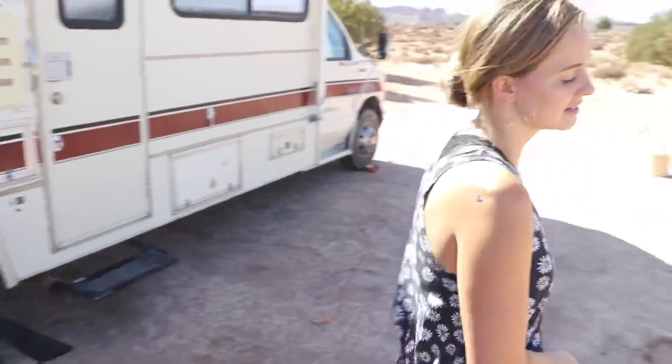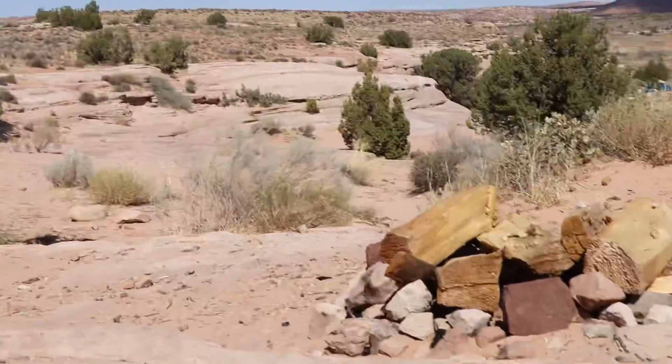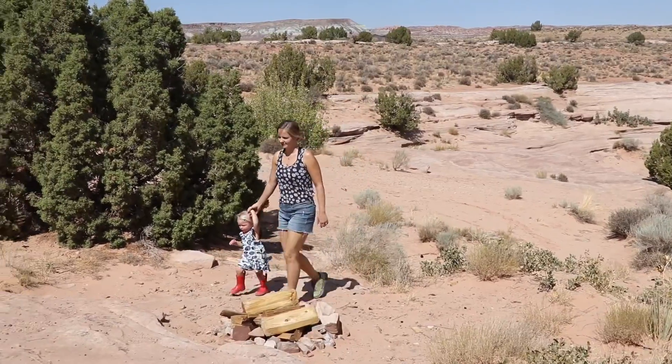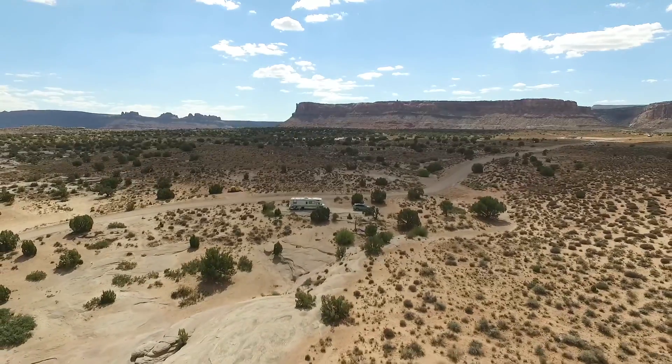Over here we have our own campfire site, which we have yet to use but it's an epic place to have a campfire. And it's not just this spot — we feel like we have this whole area. We even have a secret spot over this way.